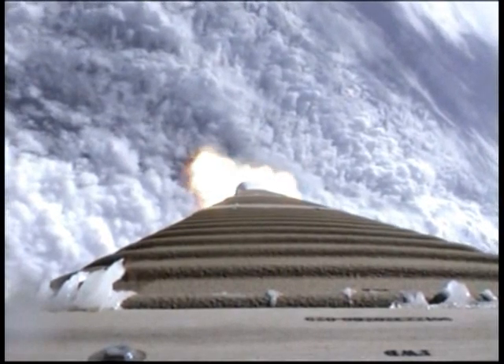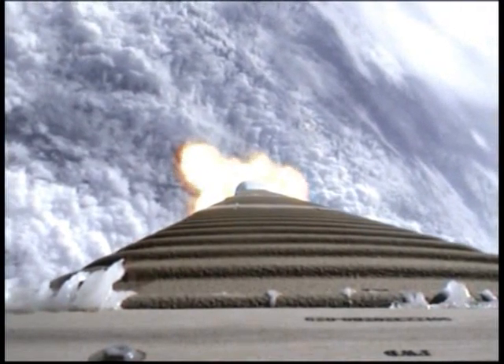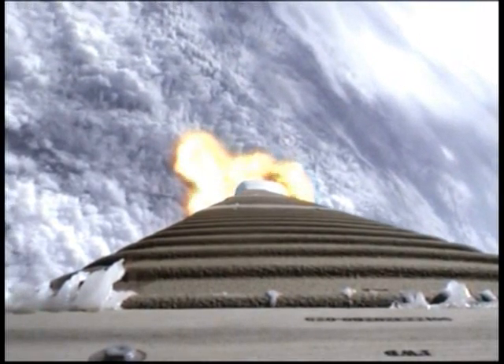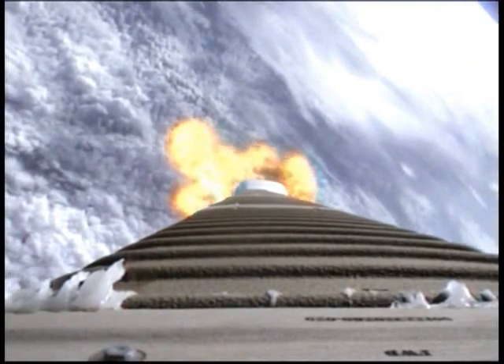The booster is throttled down right on schedule, engine response looks typical, pump speeds are stable, injector pressures look good. Current altitude is 11.3 nautical miles, downrange position is 9.9 miles, velocity is 2,400 miles per hour.